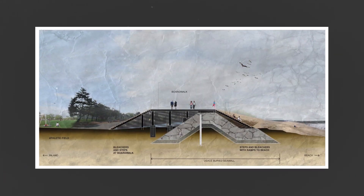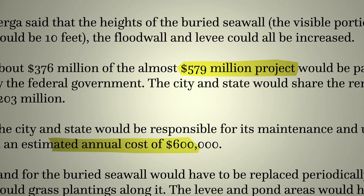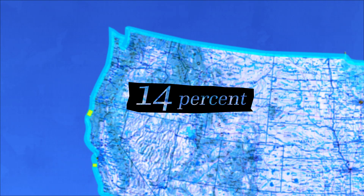But seawalls, levees, and other industrial structures are expensive and require a lot of upkeep. And even while maintained, a direct hit can cause them to fail. 14% of the U.S. coastline is already lined with these structures.